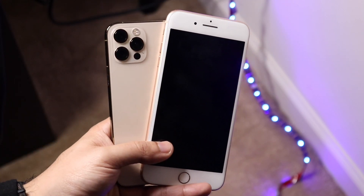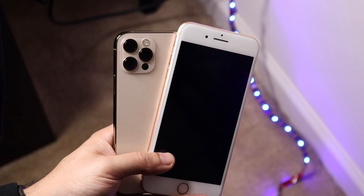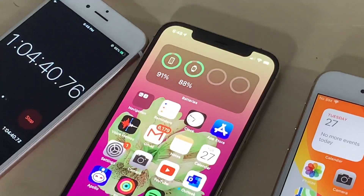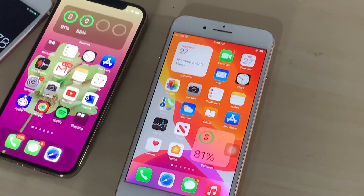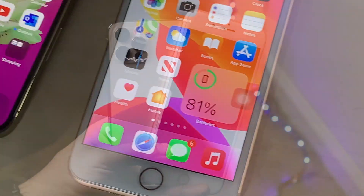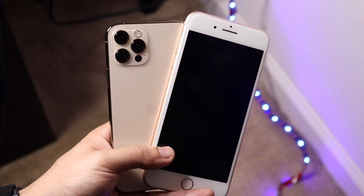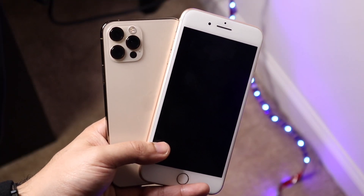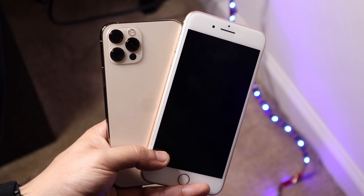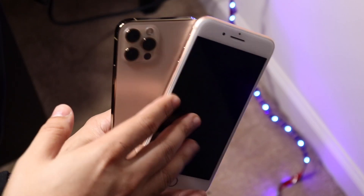At the one hour and four minute mark, my iPhone 12 Pro was at 91% and my iPhone 8 Plus was at 81%. That was already a pretty big difference. The iPhone 8 Plus does have a smaller battery technically than the 12 Pro brand new, but this battery has also degraded a little bit, so keep that in mind.